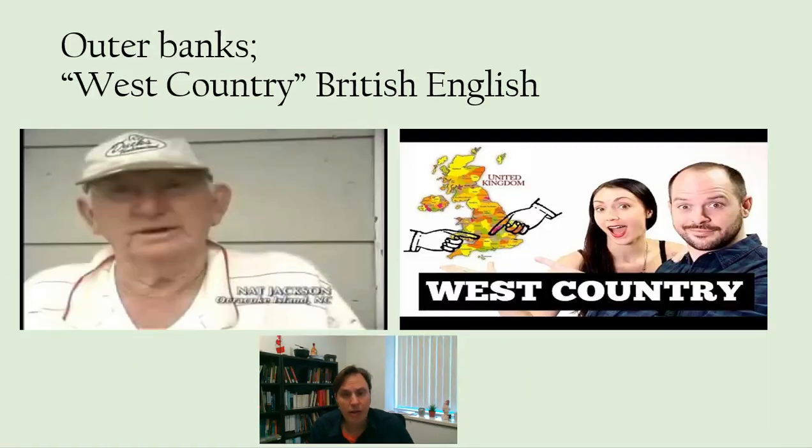We can also get an example of early British English or early American English and its connection to British English in another remote community spoken by fishermen — fishing communities in the Outer Banks of North Carolina. Here you can hear a resemblance between how they speak and how they speak in the West Country in British English, which has that strong R sound.